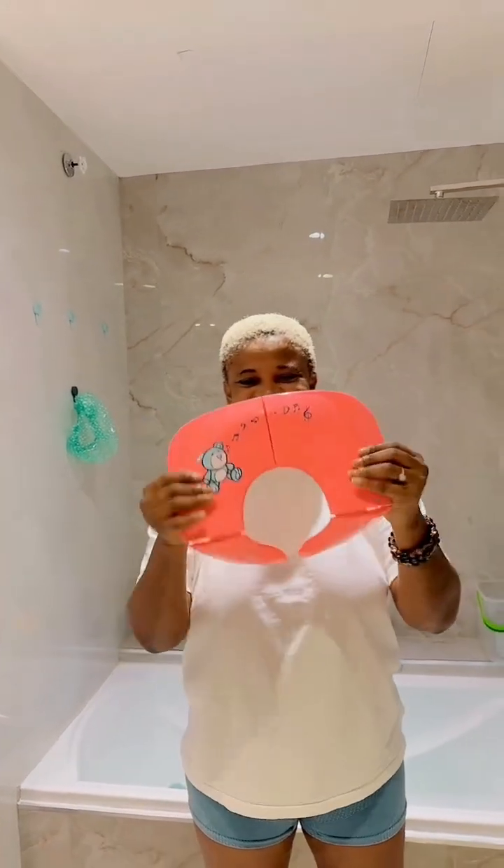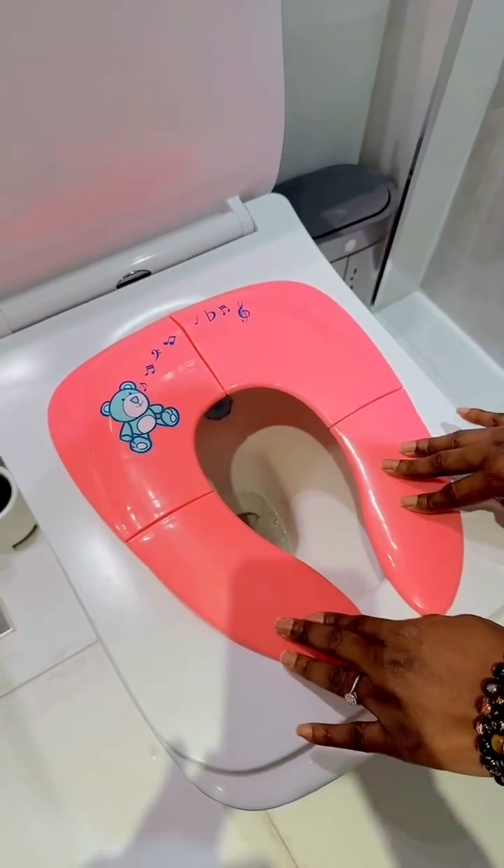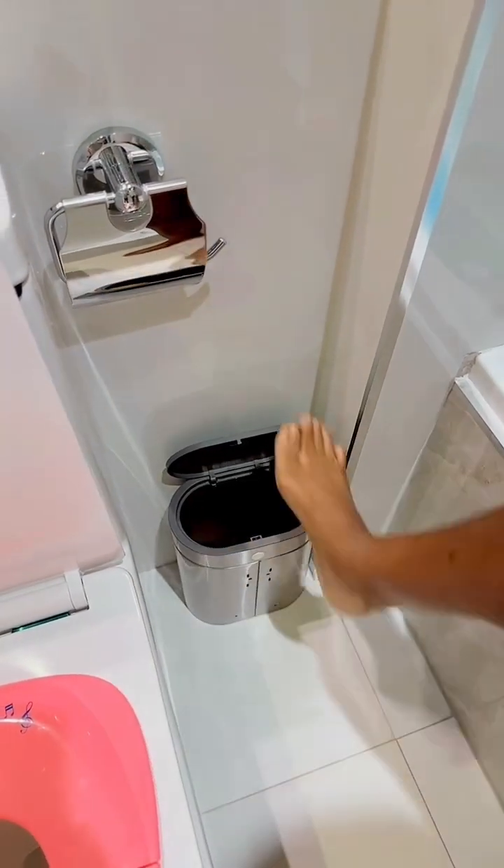This is a toilet seat for my baby. We've been trying to get one that fits and is comfortable for her, but all the ones we were buying she didn't like. Fortunately she really liked this one.